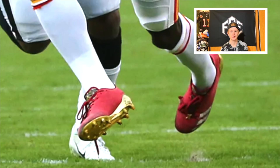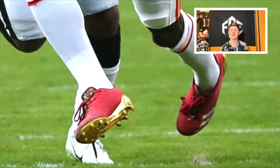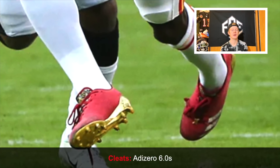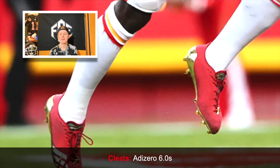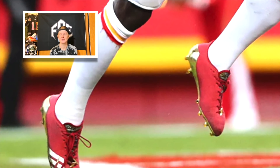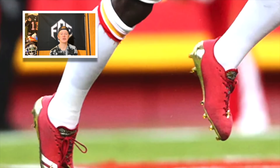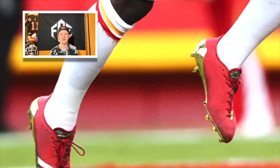For cleats, Tyreek Hill — nicknamed 'Cheetah' for a reason — wears the Adidas AdiZero 6.0s, some of the lightest cleats available. Again, he didn't switch to the newer 7.0s, but if it's not broken, don't fix it. These cleats are super lightweight and have a really good traction plate, giving him phenomenal ability to change direction, which is likely why he wore the 6.0s this past season.